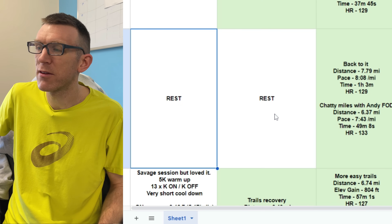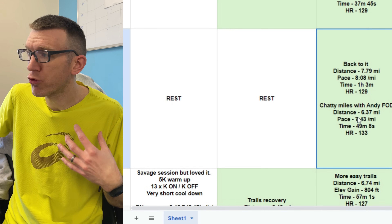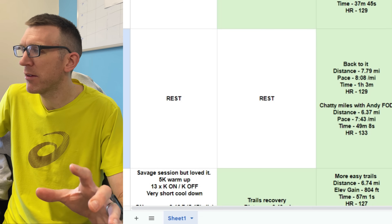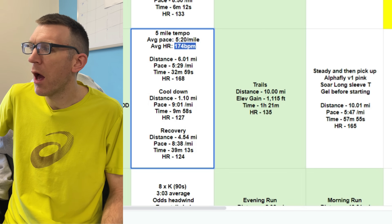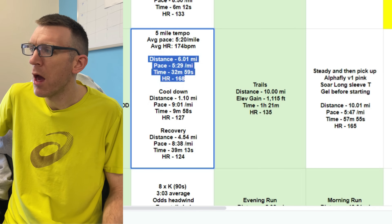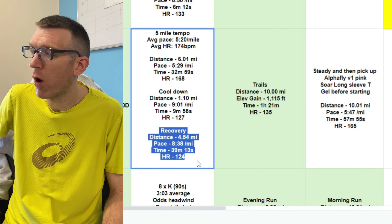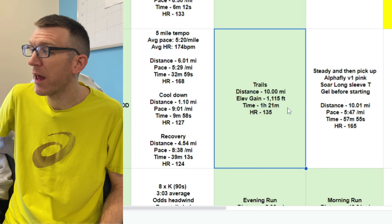Week four dips because he rests Monday and Tuesday — one of those days being a travel day back. He then puts 'back to it' on Wednesday, with a double day: heart rates of 133 and 129 on those runs — a good solid double easy day. He does a five-mile tempo averaging 5:20 per mile, heart rate 174 — the full distance is six miles with a warm-up. Then a recovery run in the evening at heart rate 124. Good double day. Relaxed trails on Friday, heart rate 135, 1,100 feet of elevation.